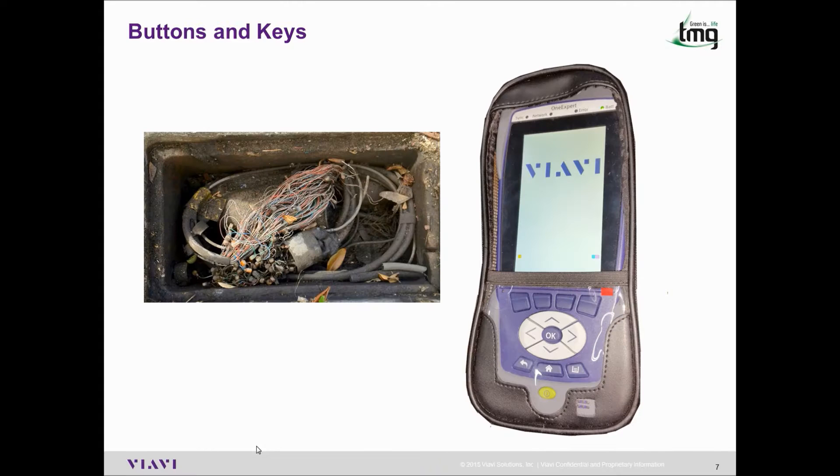The soft glove, included with all ONX units purchased through TMG, is easily cleaned and means you don't need to make direct contact with the screen when you don't want to.